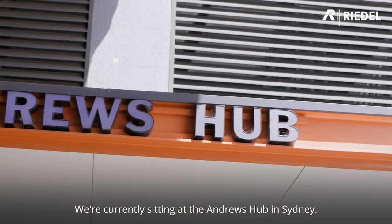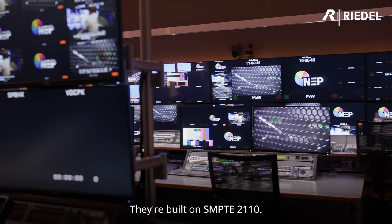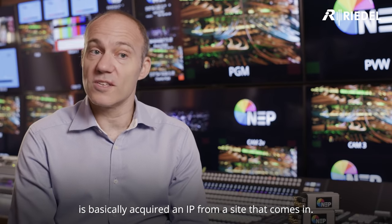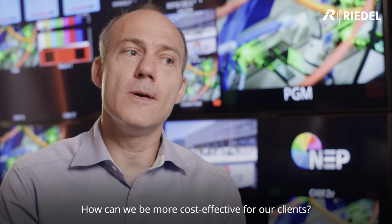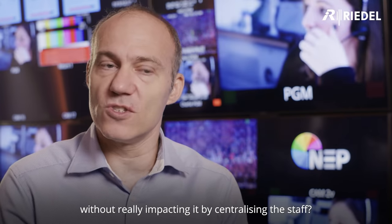We're currently sitting in the Andrews Hub in Sydney. There are two hubs — one in Sydney, one in Melbourne. They're built on SMPTE 2110. It's a pure IP environment, so everything you see behind me is basically acquired in IP from site as it comes in. It's a centralized production facility born out of how we can be more efficient with our staff, more cost-effective for our clients, and how we can make the product better by centralizing the staff.